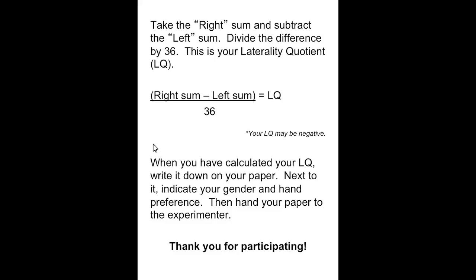A negative number means more left hemisphere processing — that means the left hemisphere number is larger. A positive number suggests right hemisphere processing. If you're right at zero, both hemispheres contribute equally. You're also going to indicate your gender and hand preference, and post your results online where you're watching this video.